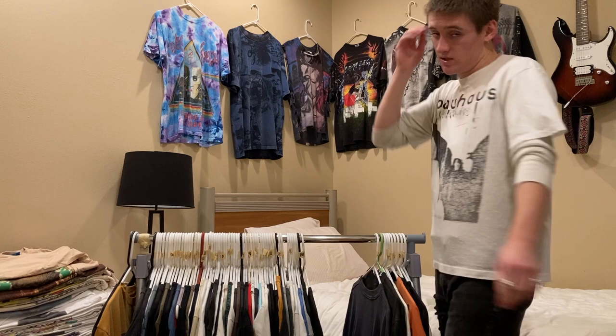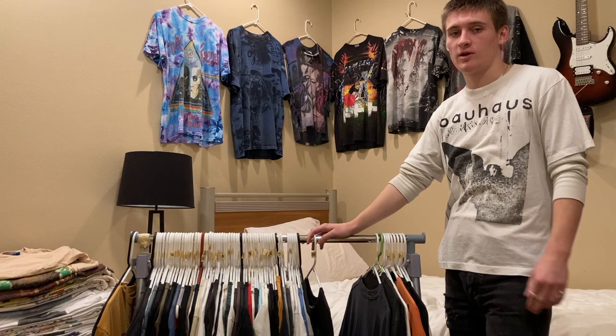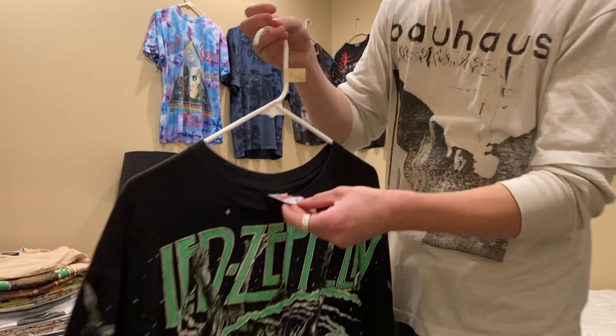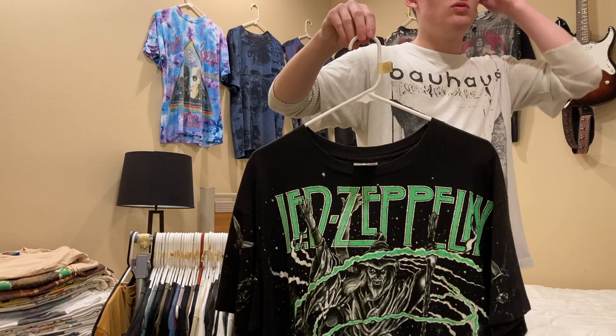Some of these tees are repeats from my last video — I decided to take them out of my closet and sell them — but a lot of them I haven't shown off yet. Next is this Led Zeppelin all-over-print, single stitch all around, size XL. I'm asking $200 on Depop but I could do $175–$180 on Instagram.